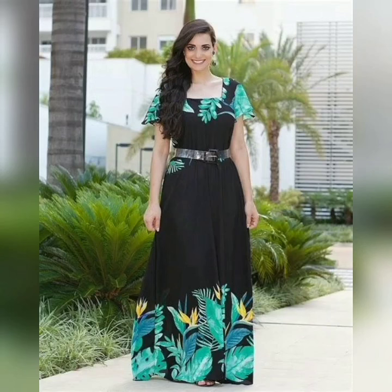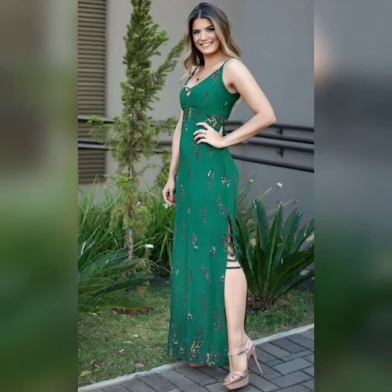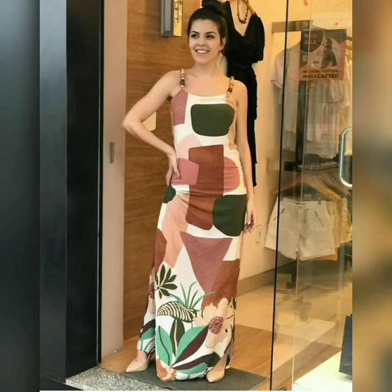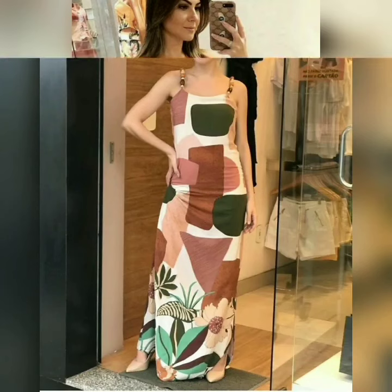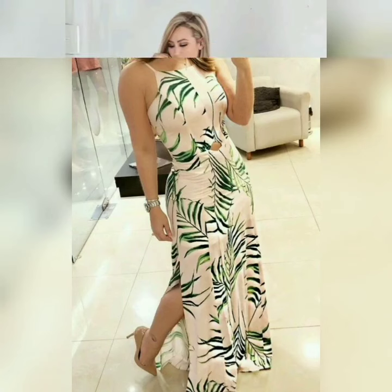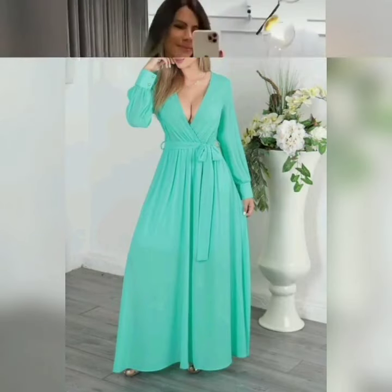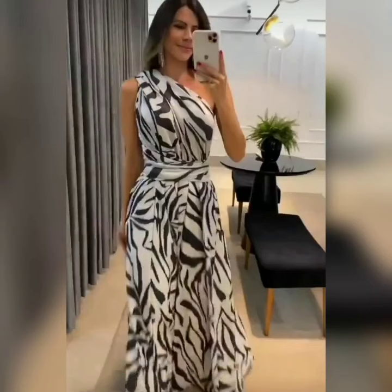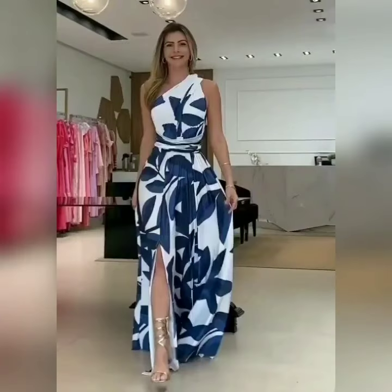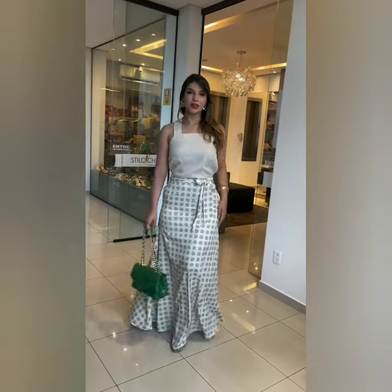Beautiful animal prints can be used as a dress. You can also purchase these dresses with jeans. A beautiful leather jacket can be paired as a dress, and leggings can also be worn as a dress, along with beautiful shirts and many more outfits.